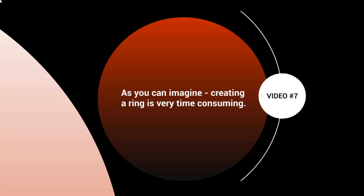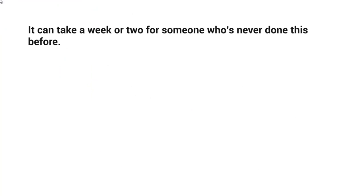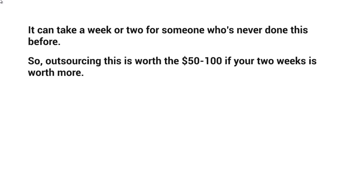Once it is set up and running, you will begin to get better search engine ranking and more exposure. It can take a week or two for someone who's never done this before. If you outsource it, it's most likely going to take about a week for somebody who knows how to get things done, because account creation takes a lot of time and then connecting everything from the triggers to the if-else statements.